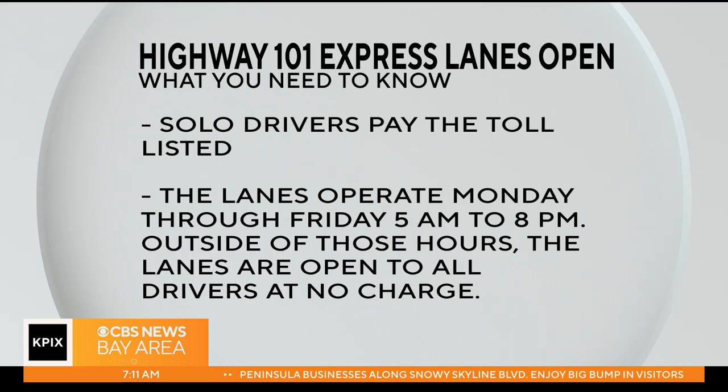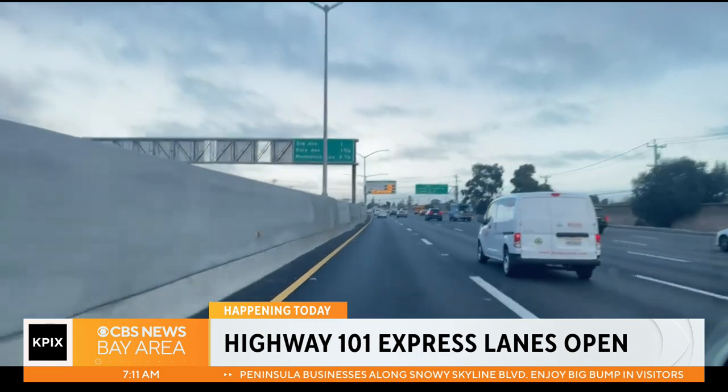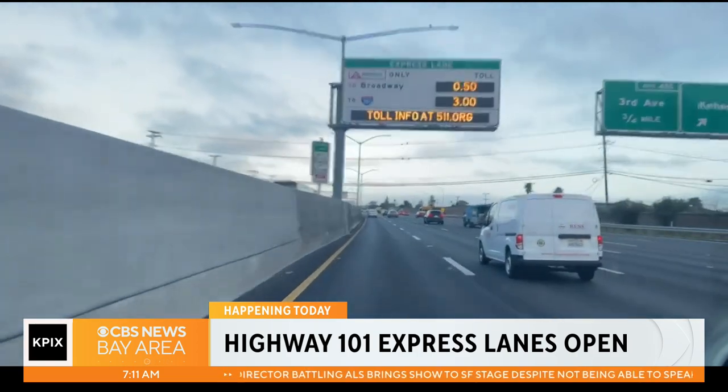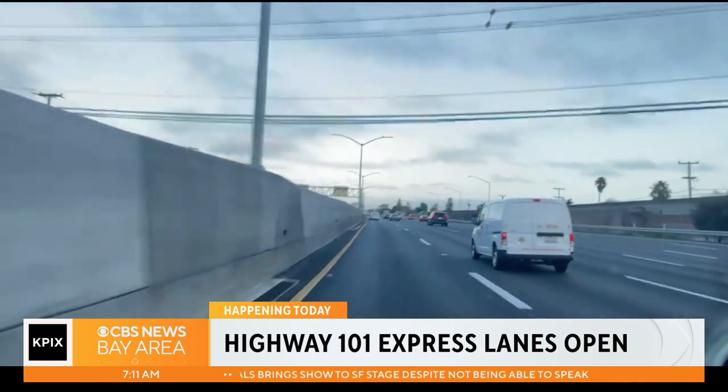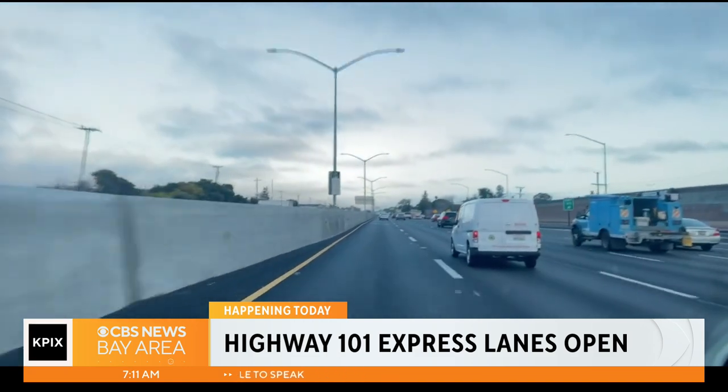A common question is just how exactly are those prices determined? Right now, looking at what's in front of us, it's about $3 to $3.80. We are seeing that increase here. It all depends on traffic — it depends how many people are going to be using that express lane.